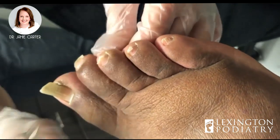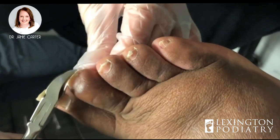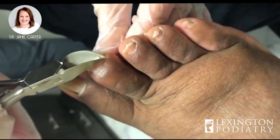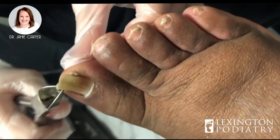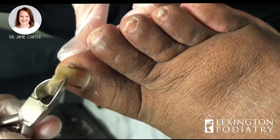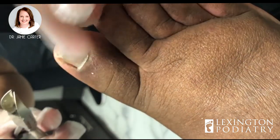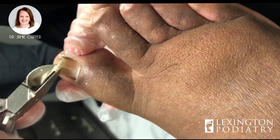We're going to turn Tara into a videographer. I love getting these off in one big chunk, and then I throw it on the floor.